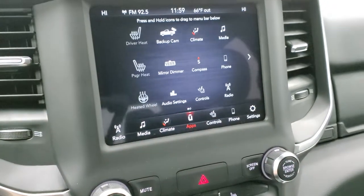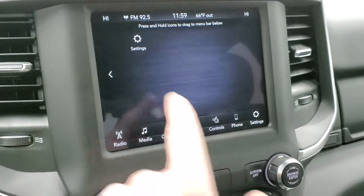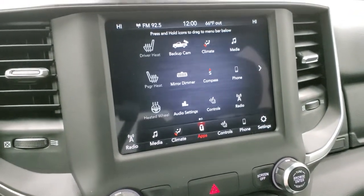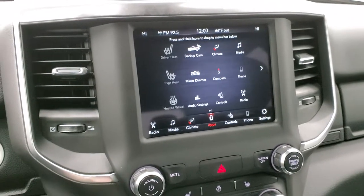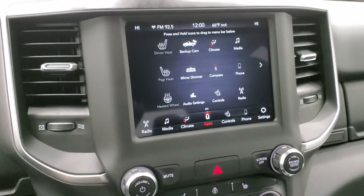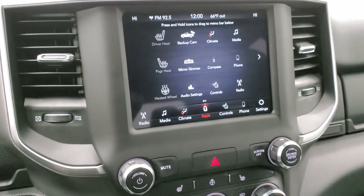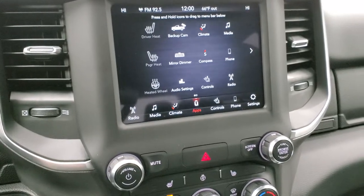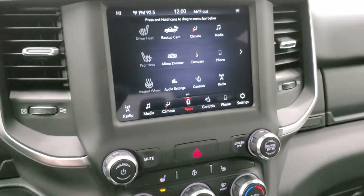You have all your different apps on the touchscreen. This one does not have built-in navigation, but it has Android Auto and Apple CarPlay so you can project your phone to the screen. Whether you use Waze or Google Maps, you can project it right to the screen — it's just like having nav built in. We did a demo on Android Auto; check that video out in the upper right of the screen.